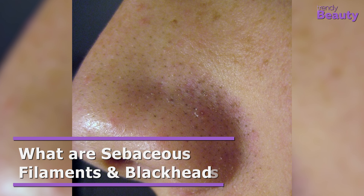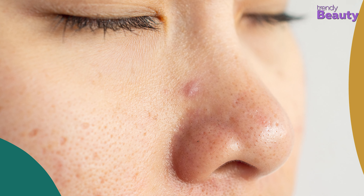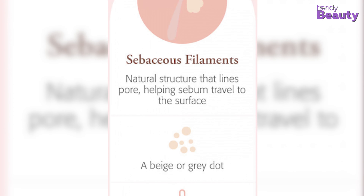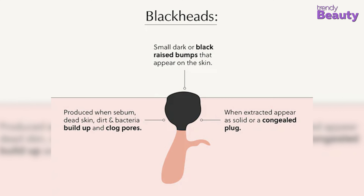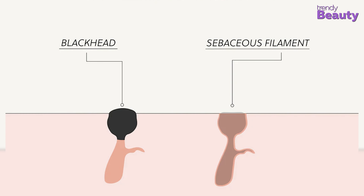Different from blackheads, sebaceous filaments are not clogged hair follicles that you need to clear away. Rather, sebaceous filaments are a completely normal function of the skin — particles that are released from your oil glands. On the other hand, blackheads are oxidized keratin produced by the cells of your skin. Because they are open to the air, they get oxidized and appear black.